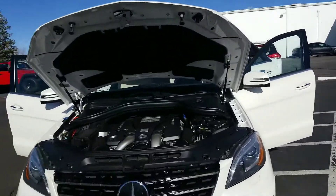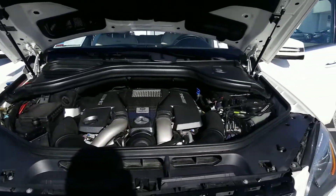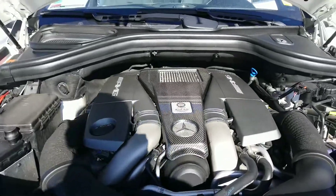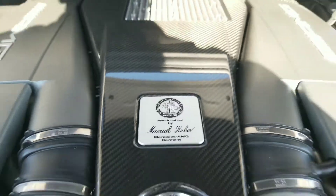Hello Albert, this is Rob with Eurocars. Right now I'm going to do a quick walk around on that 2014 Mercedes-Benz AMG. If you know much about the AMG motors, you'll know that these are hand-built — this one specifically by Manuel Huber.